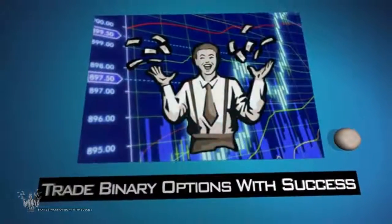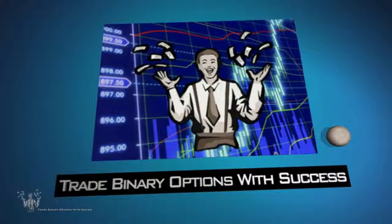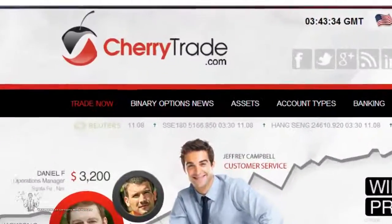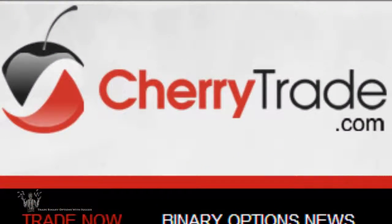Hey guys, it's Paul here with Trade Binary Options with Success and Binary Options Peak, coming to you guys with a binary options broker review today. We are going to be talking about Cherry Trade, a binary options broker that accepts US traders.